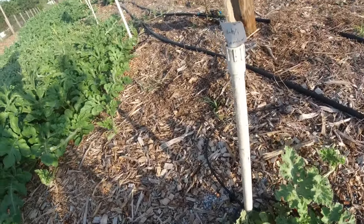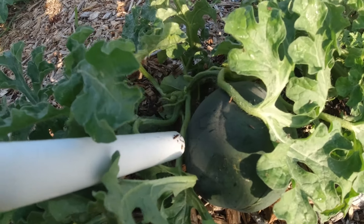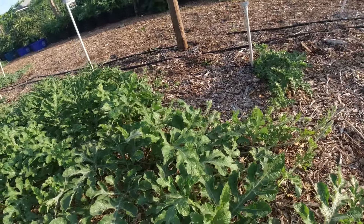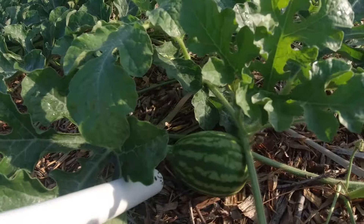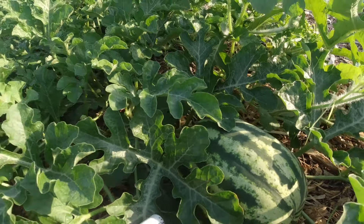This here is another bush sugar baby and it's got one on there so far — all those are giving off one. Over here we got a crimson sweet — crimson sweet is setting off fruit really nicely.